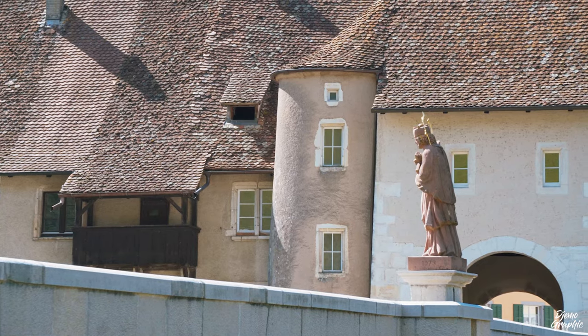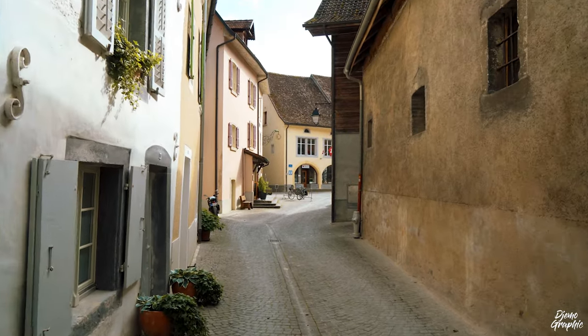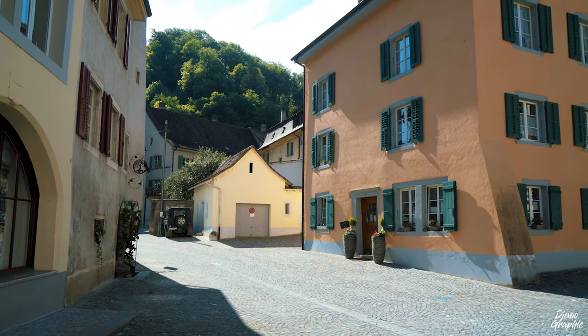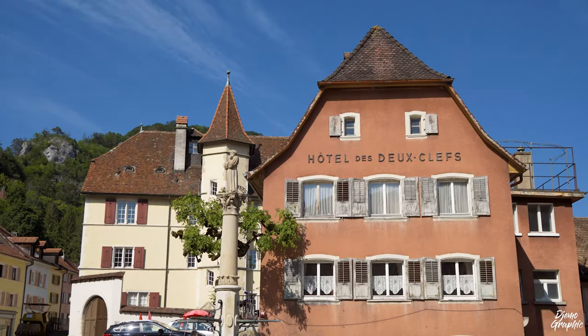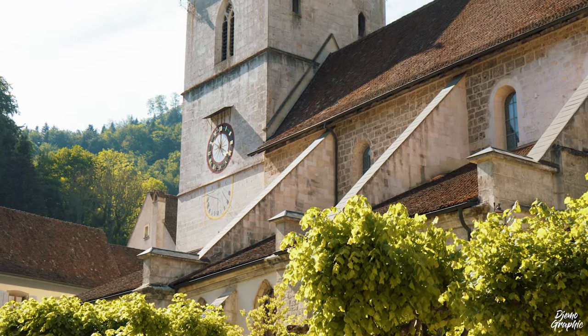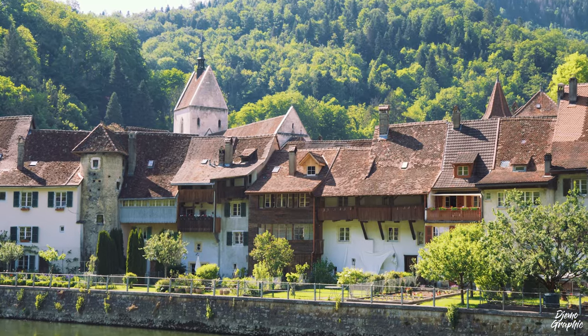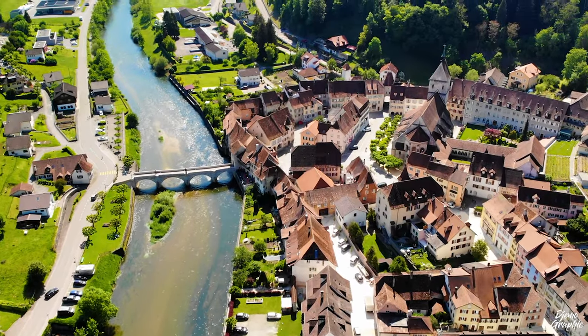Saint-Ursanne is a very well-preserved medieval town of Switzerland. During normal years, there is quite a lot going on. For example, on a two-year basis they hold a medieval spectacle where people can come to watch the lifestyle from back in those days. It normally takes place on odd years. Sadly, this year, due to the pandemic, the spectacle is not going to be held.